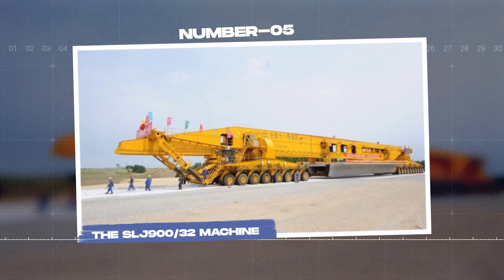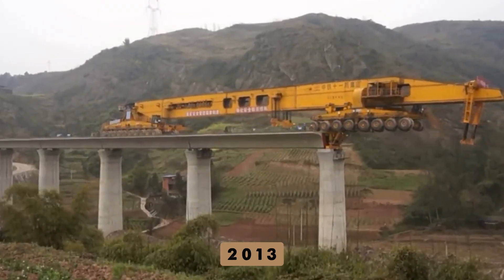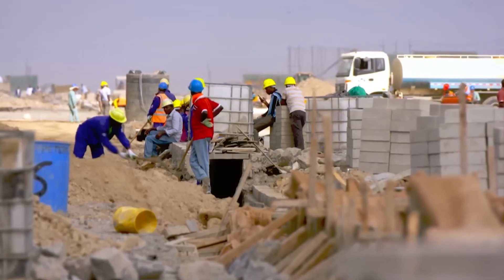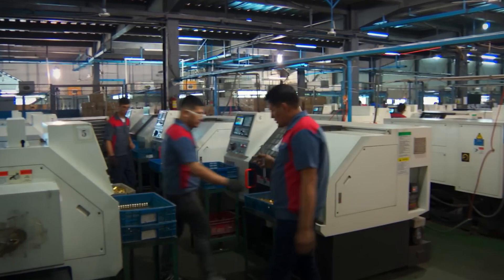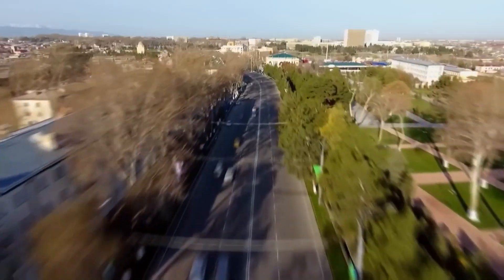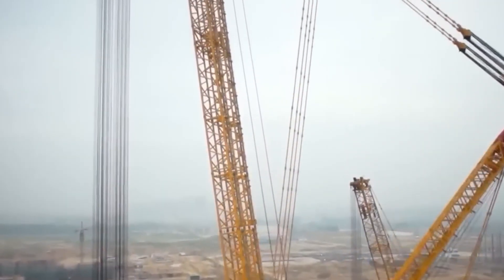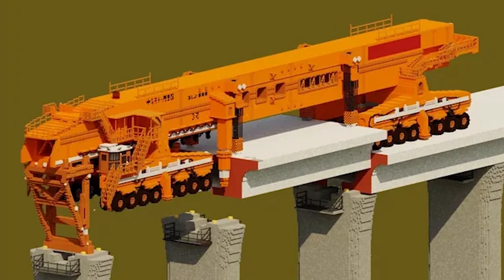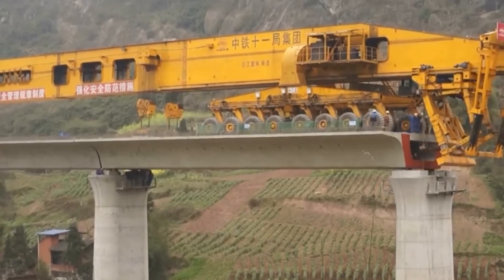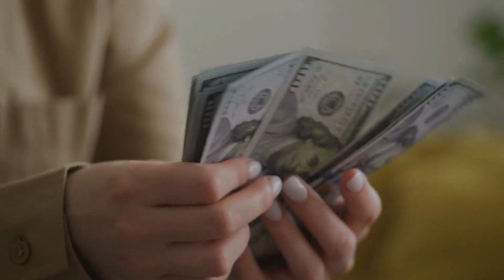Number 5: The SLJ 900-32 machine. The Belt and Road Initiative, which China started in 2013, is an ambitious construction project that aims to connect more than 70 economies across land and maritime territories — about two-thirds of the world's population. This establishes China as the modern embodiment of the Silk Road. This undertaking allows China to showcase its advanced construction technology, among which is the SLJ 900-32, a bridge-building crane affectionately referred to as the Iron Monster.